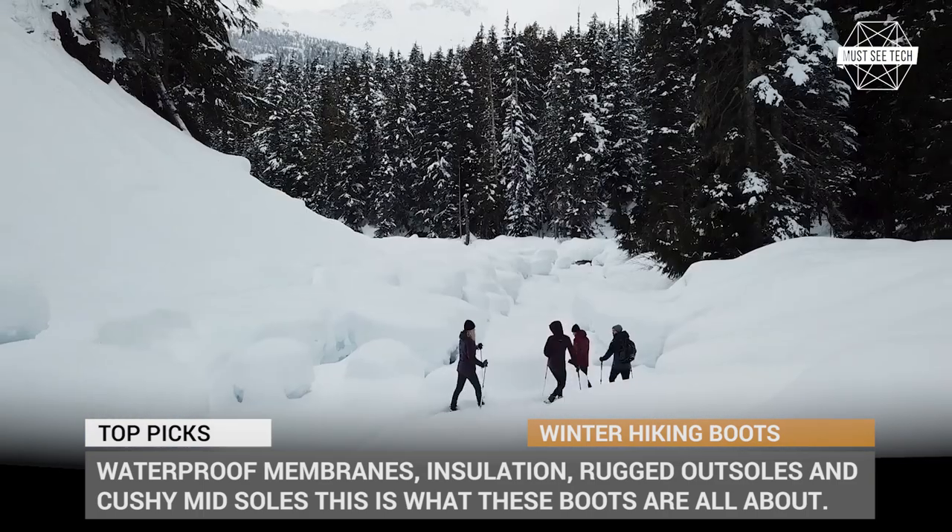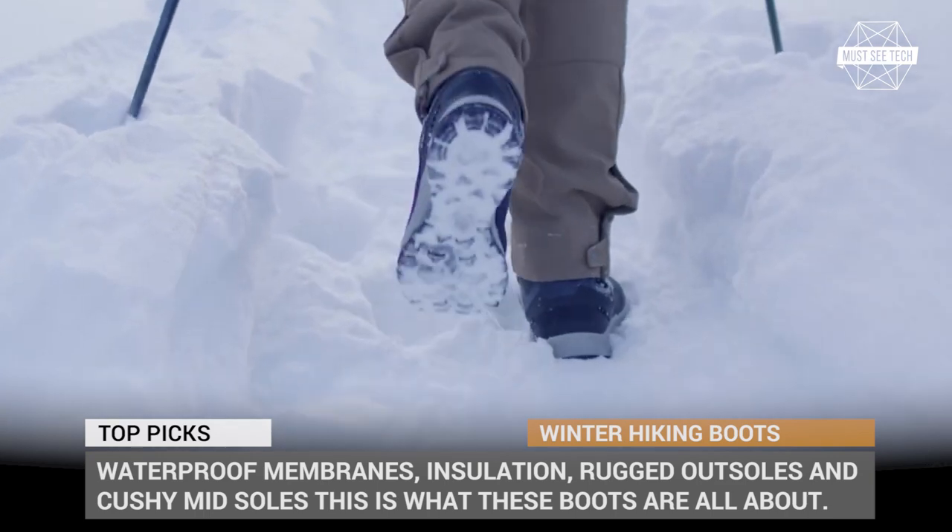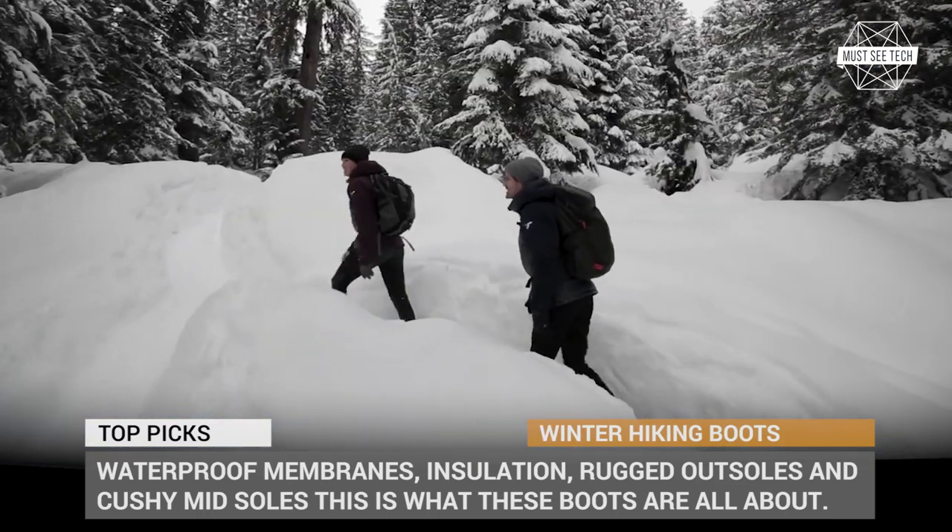Waterproof membranes, insulation, rugged outsoles and cushy midsoles — this is what these boots are all about.